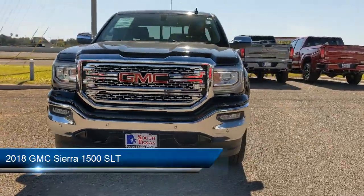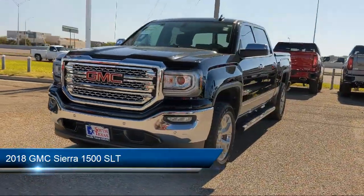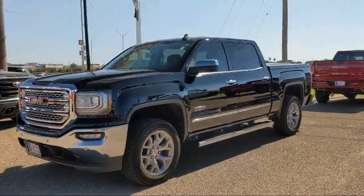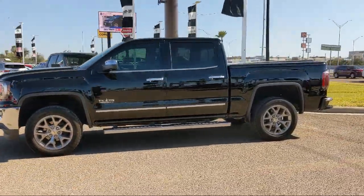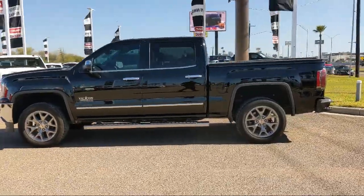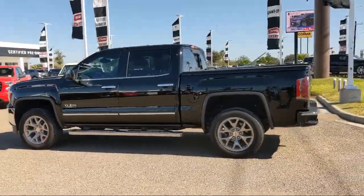It comes equipped with a 6-speed automatic electronically controlled transmission, Bluetooth smartphone integration, privacy glass, keyless entry, and auxiliary audio input.